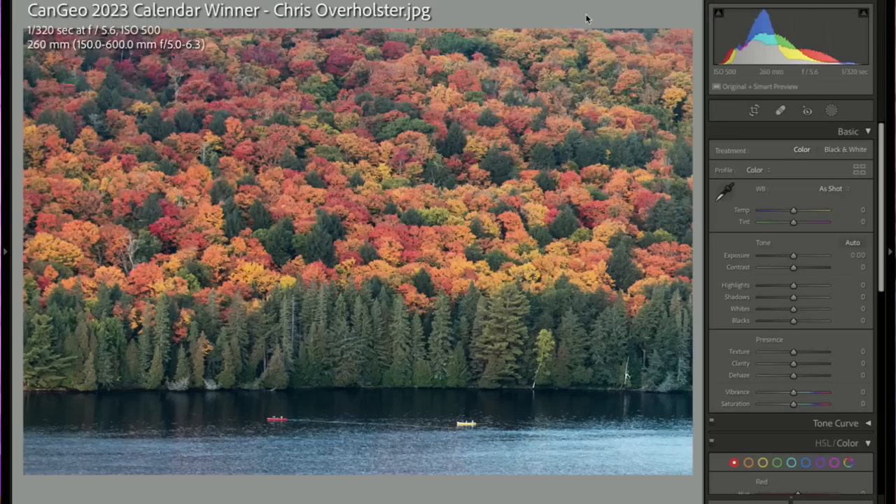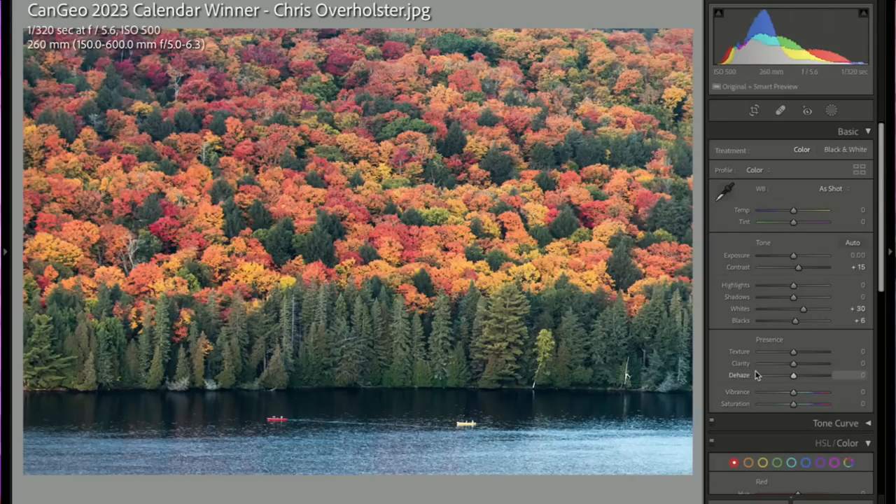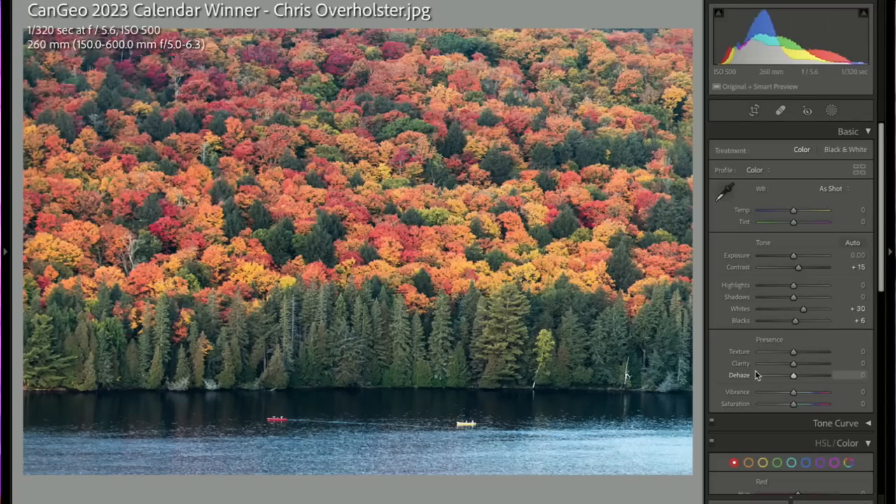Chris Overholster — you were a calendar winner, congratulations! I love these fall colors — they're beautiful. The focal point is the two kayakers in the foreground, and the kayaks are fall colors — did you hire these people? Looking at the settings: you're at 1/320th and ISO 500 with a stabilized lens. Get the ISO down to 100 for the cleanest possible images and best colors, shoot continuous to get a steady burst. Your shutter speed will drop to around 1/100th–1/180th but you can hand-hold that at 260mm. I upped the contrast and popped the whites, which made the colors a little more vibrant.